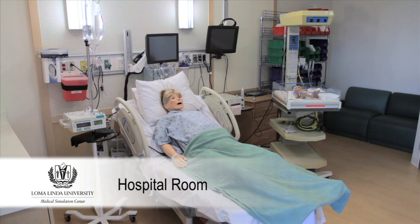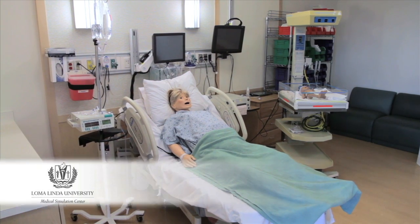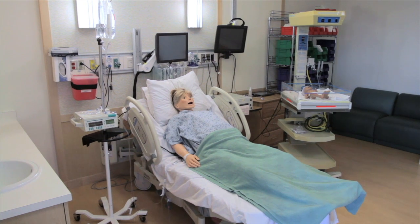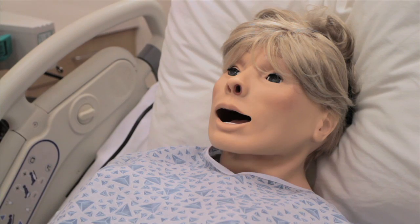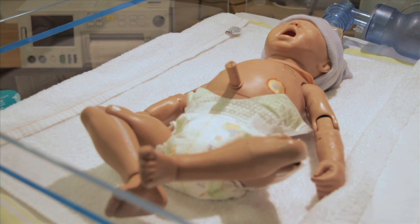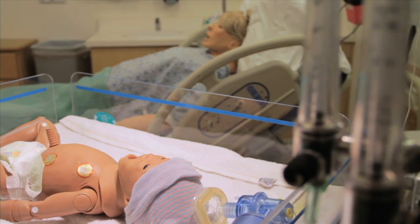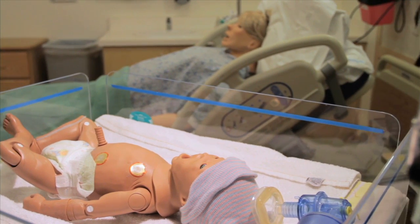The hospital room provides an environment for a variety of simulations, from an inpatient simulation to labor and delivery. Noelle has realistic heart and lung sounds, pulses, and seizure activity. She has the ability to simulate various scenarios including normal childbirth, breech birth, limb presentation, shoulder dystocia, and postpartum hemorrhage. Noelle also has full physiological monitoring as well as fetal heart monitoring.